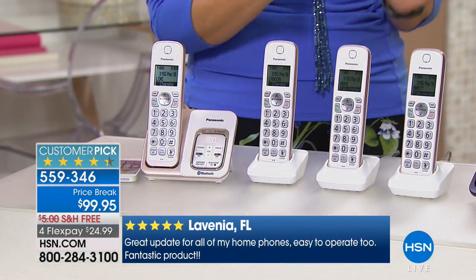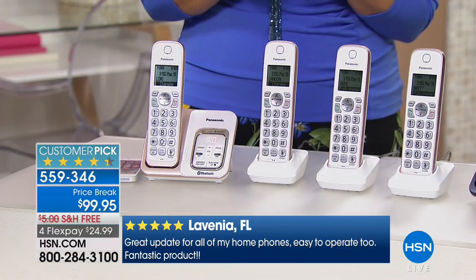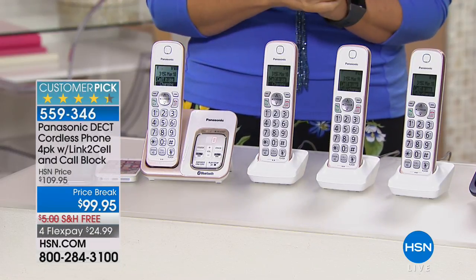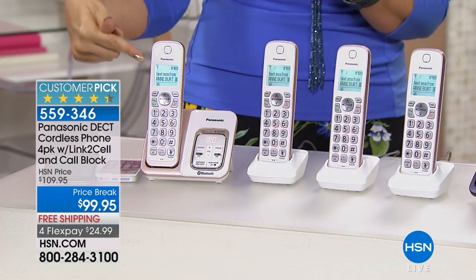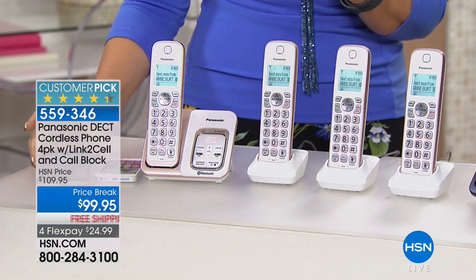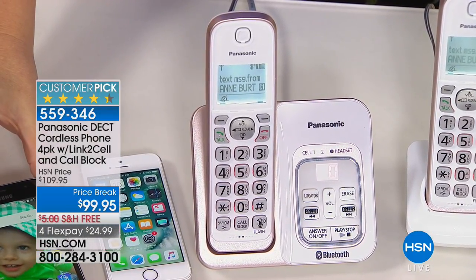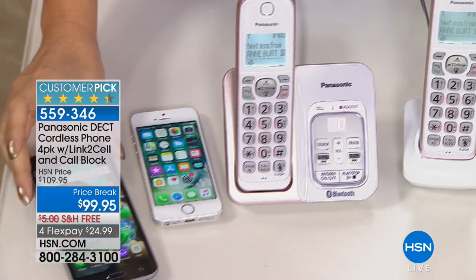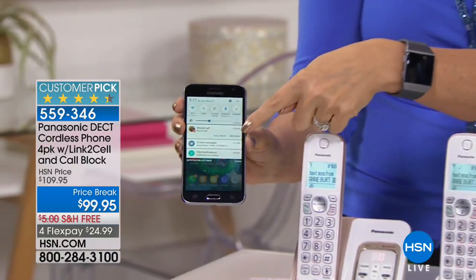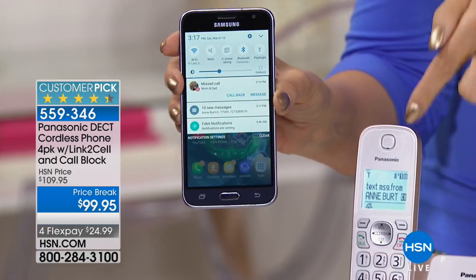All of your home handsets will ring, and it clearly enunciates and announces who is calling — 'call from mom and dad.' That's a really helpful feature. You also have the ability to find out when text messages are coming in — I can see the screen glowing with a text message from my friend Annie, and no matter where my cell phone is in my home, I'll know.